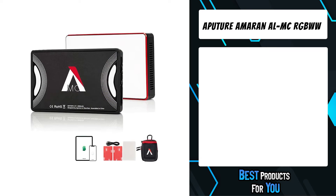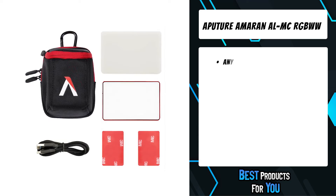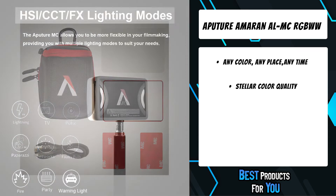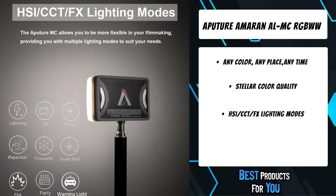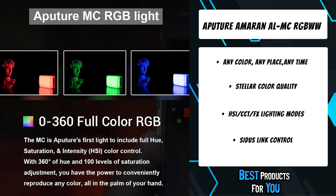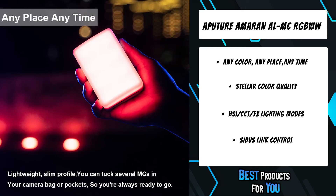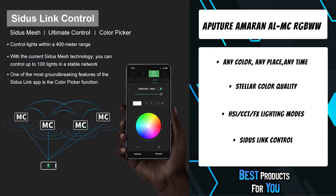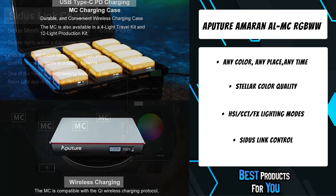The first product on the list is the Aputure MC RGBWW. The Aputure MC is Aputure's first RGBWW film light. This light features full HSI color control and a CCT range of 3200K to 6500K, giving you a full range of color options. On top of that, the built-in magnets and footprint roughly the size of a credit card allow this mini RGB light to fit anywhere you could ever need.